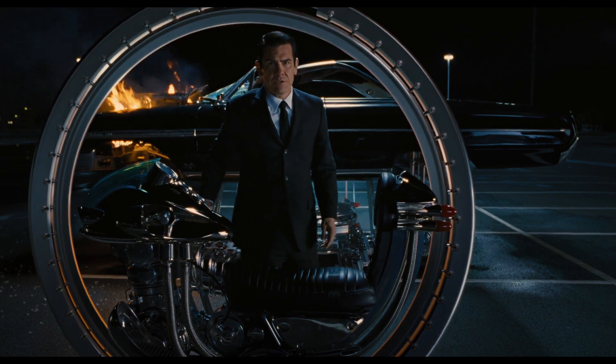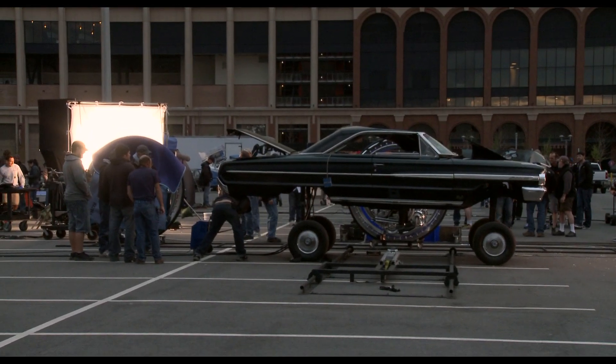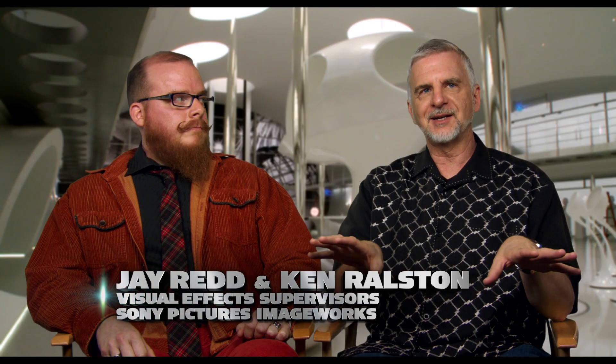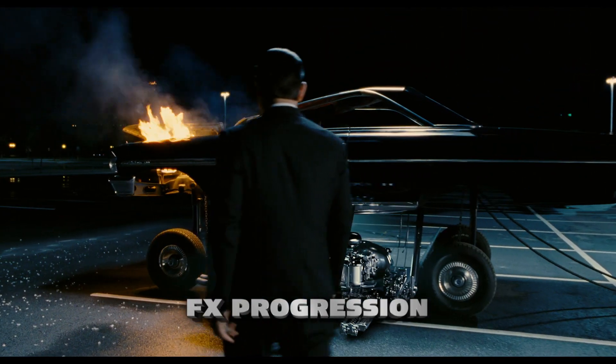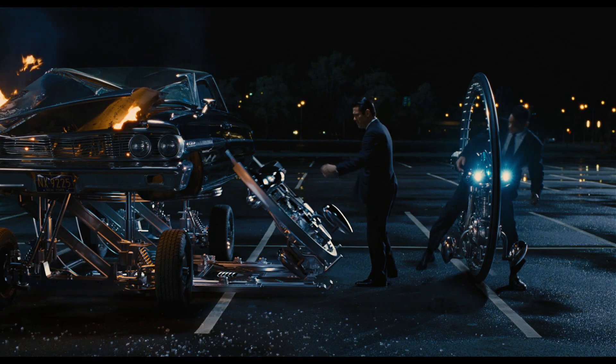The car was actually a practical thing that lifted it up, but we really had to tweak it a lot. We had to paint out a lot of cables, as usual, and then the device that lowers the bikes out was all CG and digital that we put in. They get on these things, and then we're off on this monocycle chase.